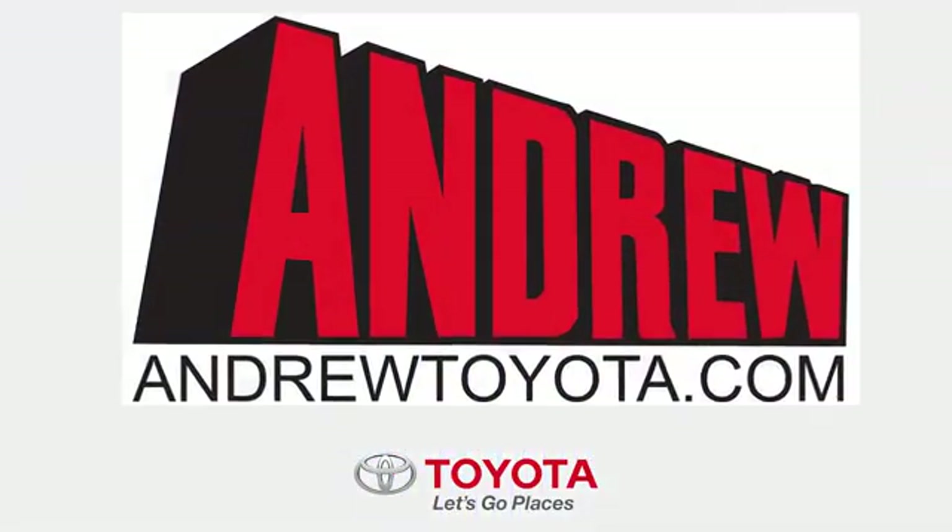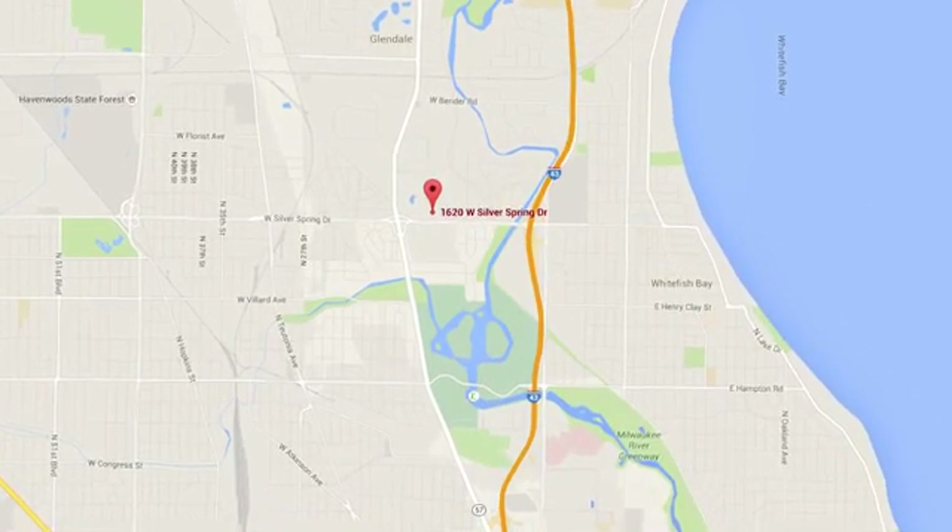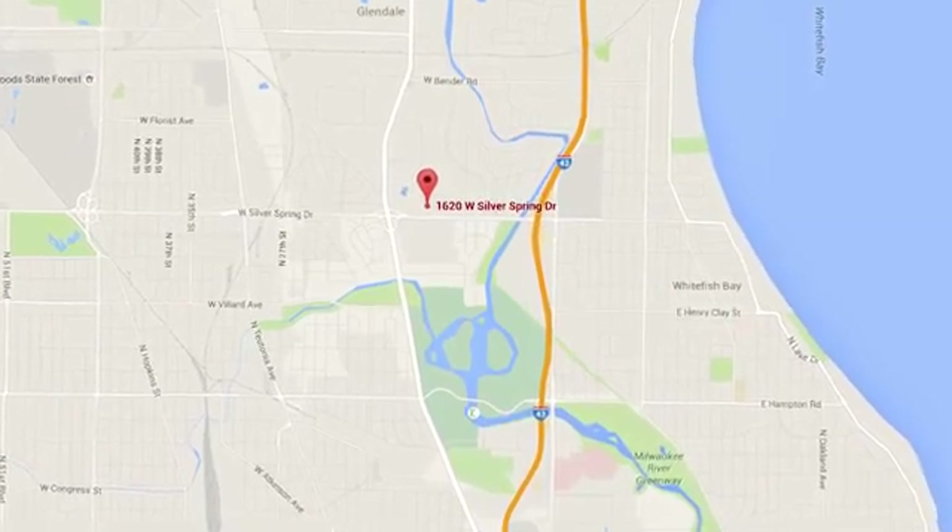Discover the Andrew Toyota difference online at andrewtoyota.com, or stop in for a visit. We're easy to find at 1620 West Silver Spring Drive, just three blocks west of I-43.